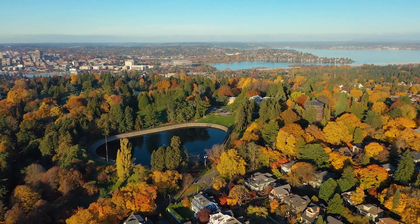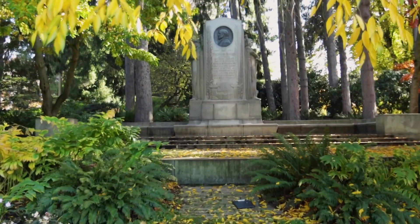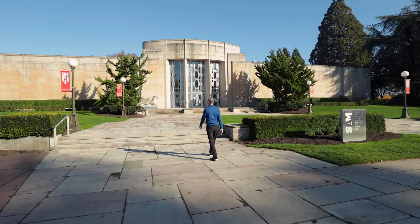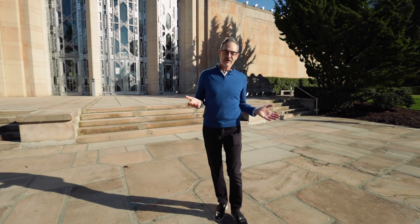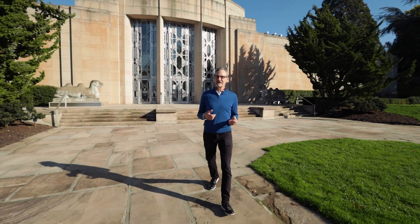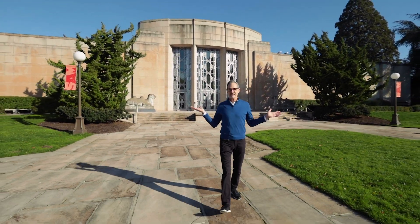We're now in Volunteer Park, named after the volunteer soldiers who fought in the Spanish-American War. This park was designed by the Olmstead brothers, who also designed New York's Central Park. When you visit the park you can check out the Asian Art Museum, or for those in the know, the 1985 film Trouble in Mine was filmed here — Divine, who played the boss of a mob, this was his estate.